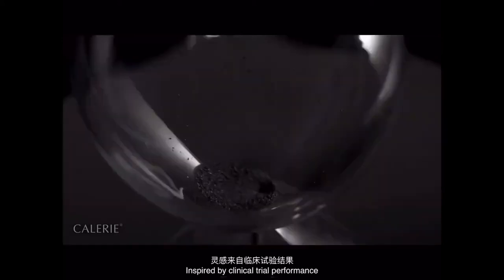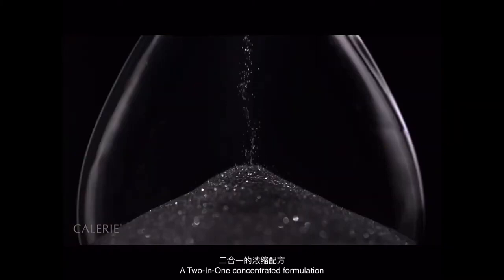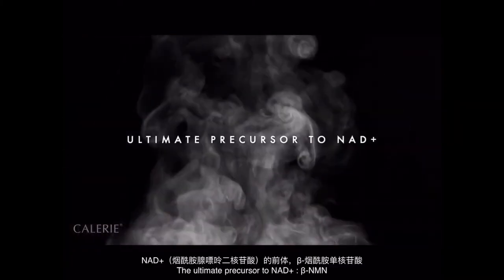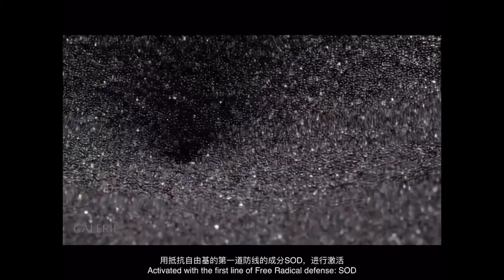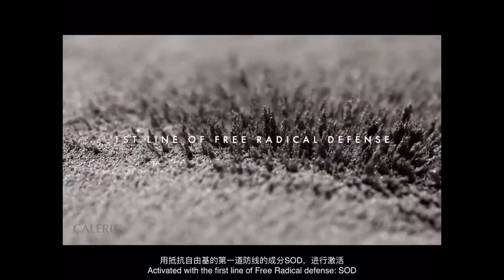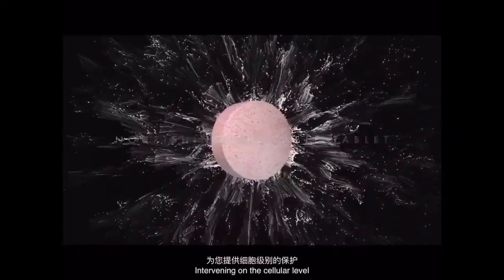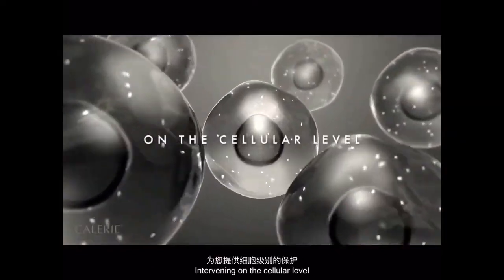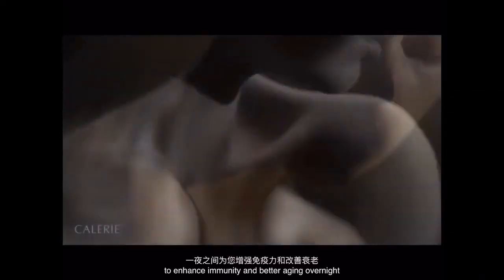By clinical trial performance, a two-in-one concentrated formulation — the ultimate precursor to NAD Plus, Beta NMN — activated with the first line of free radical defense, SOD. A nourishing chewable tablet intervening on the cellular level to enhance immunity and better aging overnight.